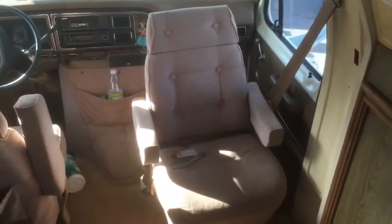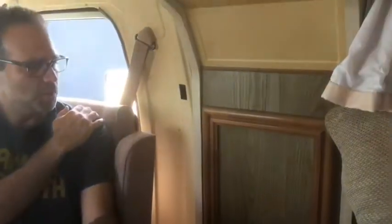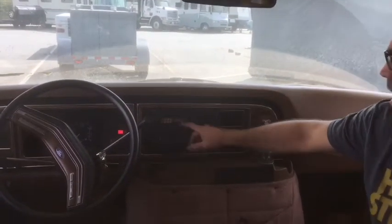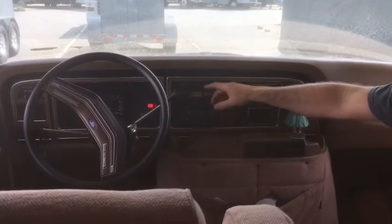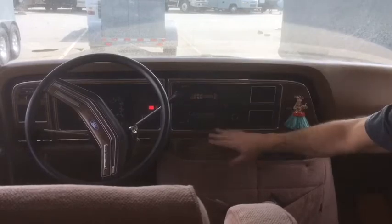This seat turns totally around, so whoever's riding with you can either talk to you or talk to the people in back. It's a shoulder harness. Here's an extra storage cabinet where we keep more stuff for the trip. We've got a map reading light here and here, along with the radio. There's a tape deck, so we have a bunch of tapes from the 80s, and we have a converter that allows you to play your iPhone through the stereo up above.